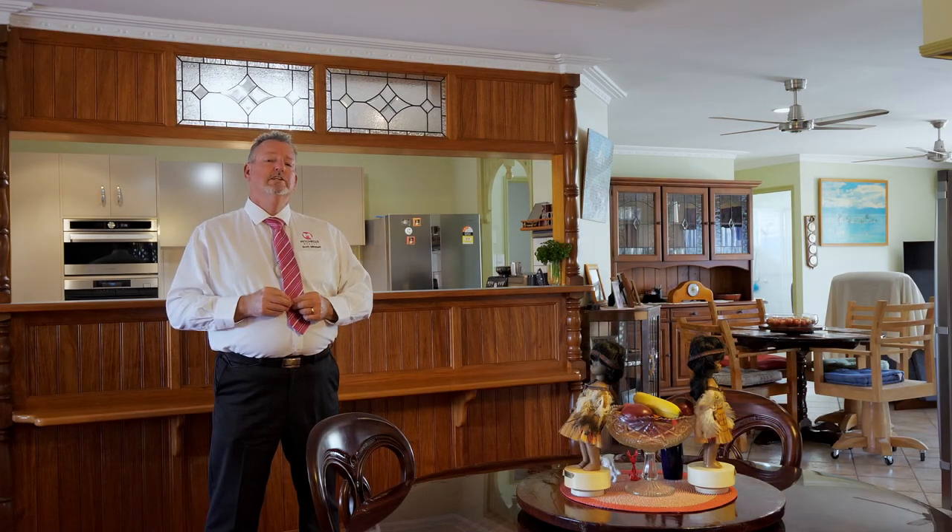The owners are not testing the market and are in need of an immediate sale, so here's your opportunity — call me now. Scott Mitchell from Mitchell's Realty. You'll only be disappointed if you miss this one.